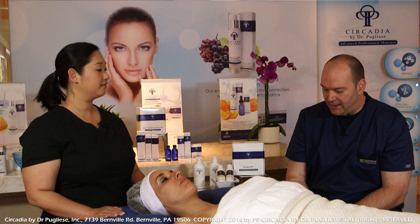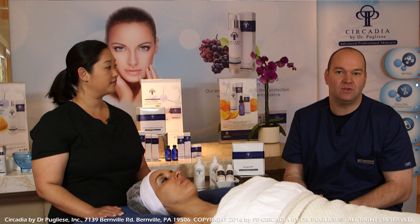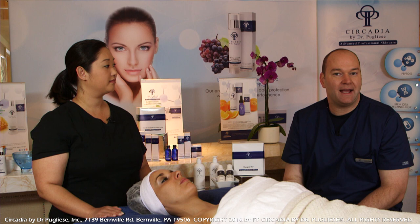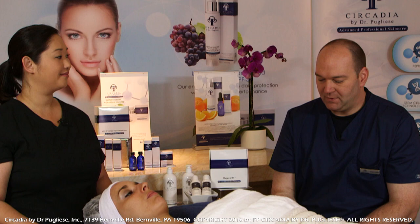As far as frequency goes, what we'd like to see initially is a series of treatments — it's safe enough to be done once a week, however about once a month is where we want to maintain regularity. If you have a relatively severe condition of either acne or rosacea, we want to see them coming back about once a week until we get it under control, then have them come back for monthly maintenance.